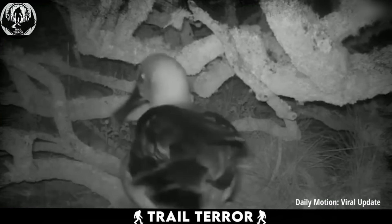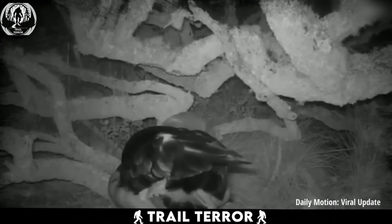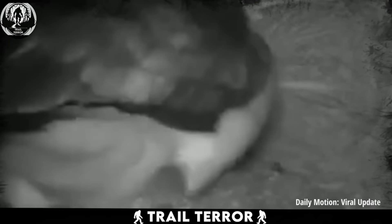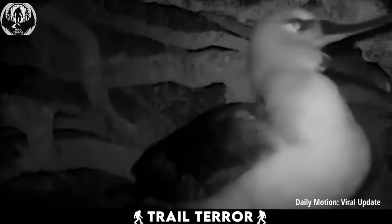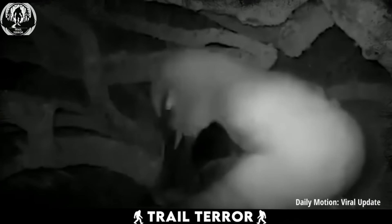Researchers placed cameras in albatross nests after noticing wounded and dead birds in the area. What they discovered was shocking — the culprits behind the attacks were none other than tiny mice. These little rodents boldly stroll into albatross nests and start gnawing away, inflicting painful bites on the helpless birds. In April alone, researchers found eight dead adult albatrosses, sparking serious concerns. The root of the problem is a massive boom in the mouse population on the islands in recent years, and if authorities don't intervene soon, these poor birds could face extinction.